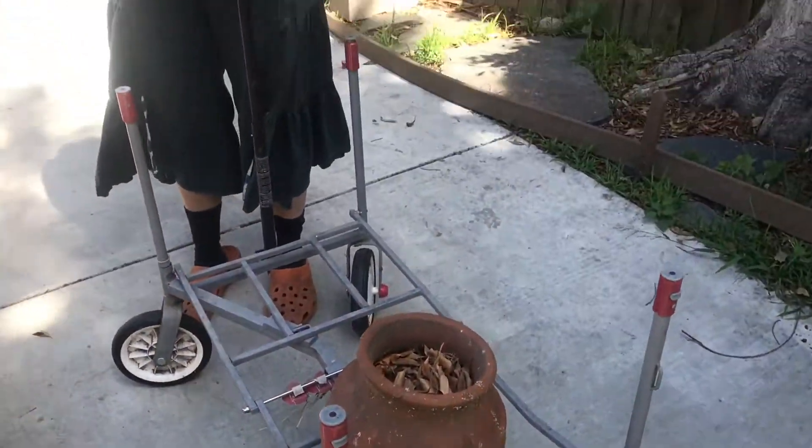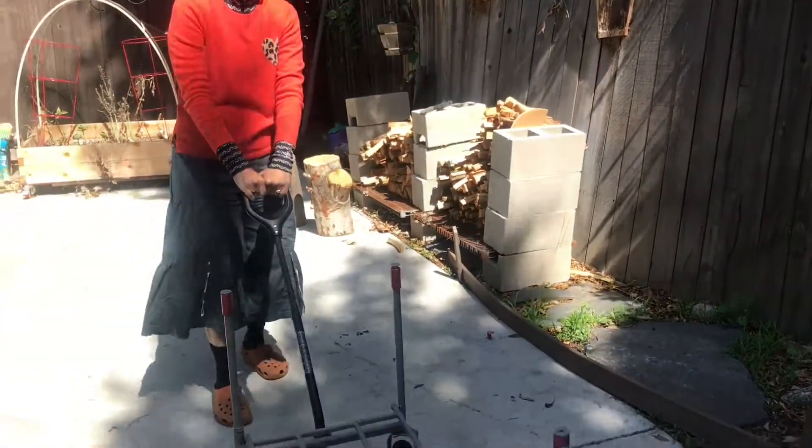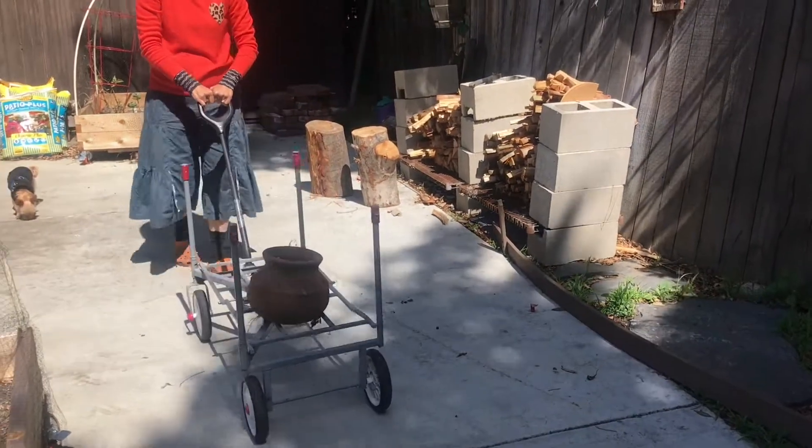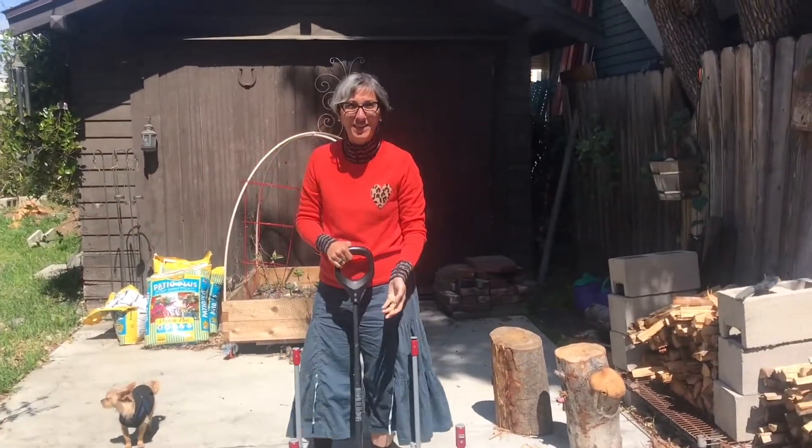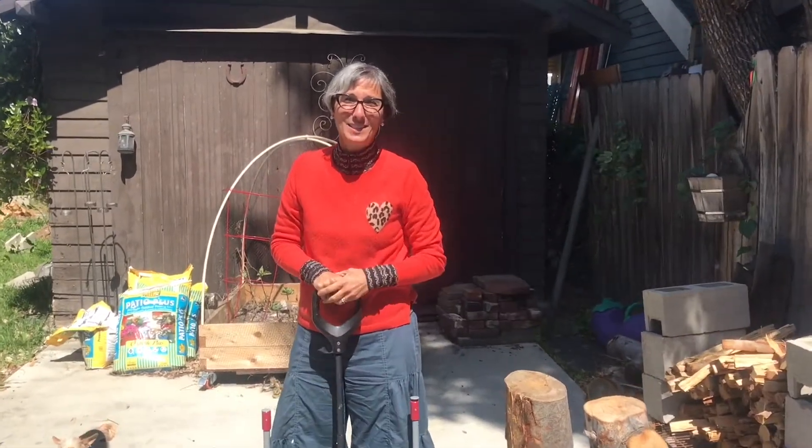How about if I use something with wheels to pull and push? Would that make it easier? I'm going to try pulling this cart. It's very easy to carry something heavy when you're pulling it on something with wheels, like a wagon or a cart.